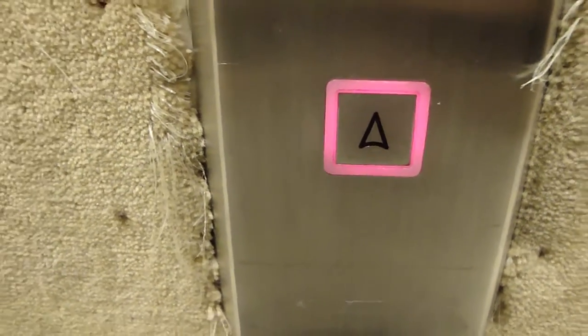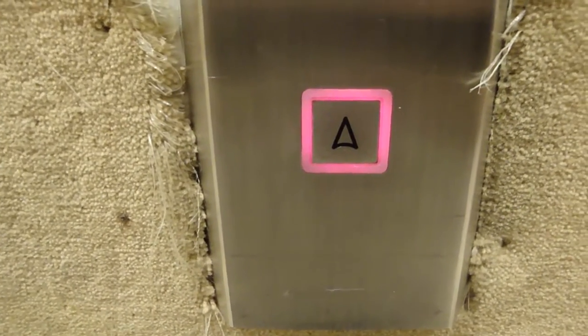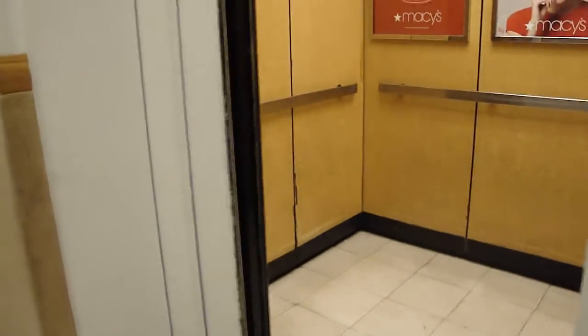And yes, this is the Slow Elevator in case you haven't picked that up yet. Very slow Fletchia doors. And let's go to three. The door close button on the fire panel works.